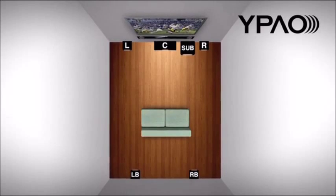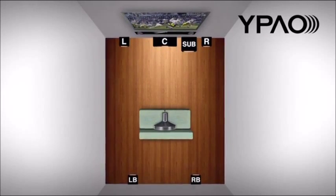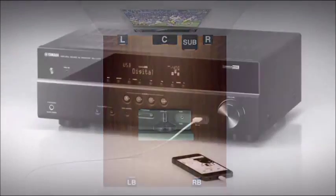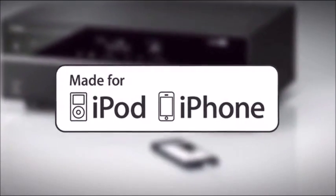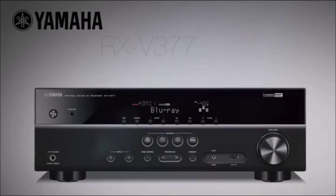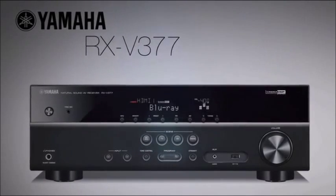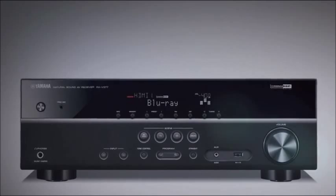All of these powerful sound technologies are made possible by the Yamaha Parametric Acoustic Optimizer, or YPAO for short. Simply plug in the provided microphone, place it directly in the middle of the seating area, and follow the simple on-screen instructions. Whether listening to music on your iPod or iPhone through the USB digital connection, or watching your favorite blockbuster hit movie in 3D or 4K, the Yamaha RXV377 truly has what it takes to be at the foundation of a great home theater system.